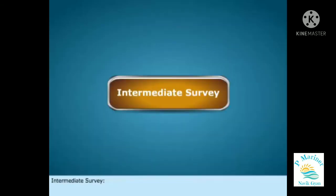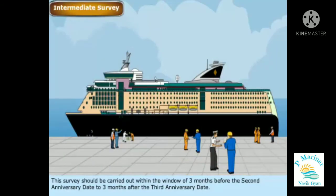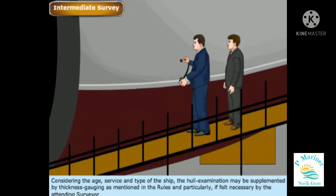Intermediate Survey should be carried out within the window of three months before the second anniversary date to three months after the third anniversary date. This intermediate examination is carried out on the hull structure for verifying that the applicable rules are abided by. Considering the age, service, and type of the ship, the hull examination may be supplemented by thickness gauging as mentioned in the rules, and particularly if felt necessary by the attending surveyor.